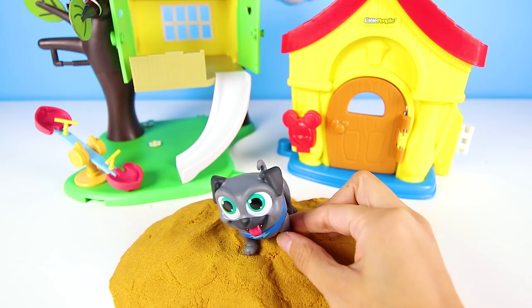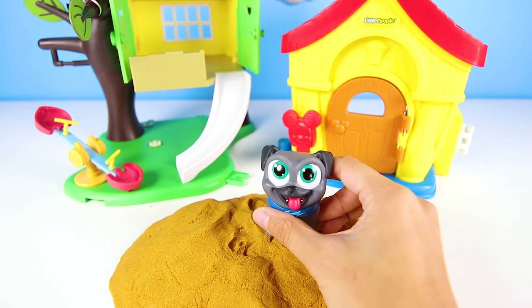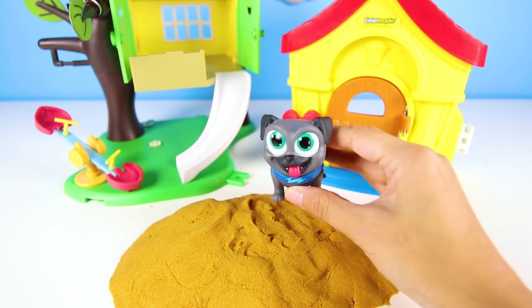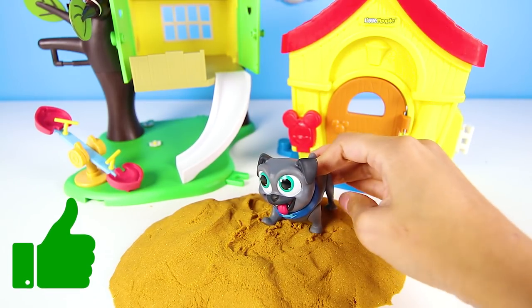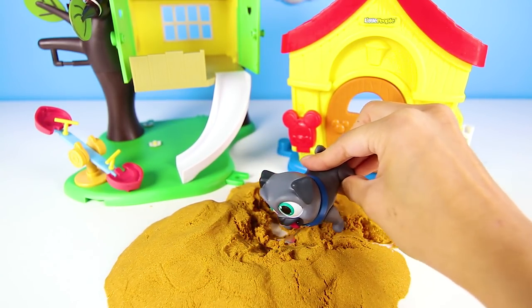Rolly always likes to bury toys in the sand at the park. We just need to find a shovel to dig in the sand. Puppies are usually good at using their noses to find clues, and they love to dig. Give me a big thumbs up if you want to see Bingo dig like a doggy. He's the perfect one for the job. Come on Bingo, we need you to find some clues.